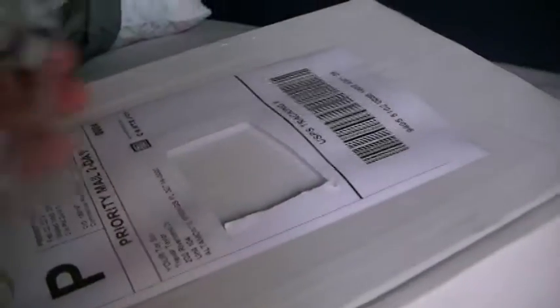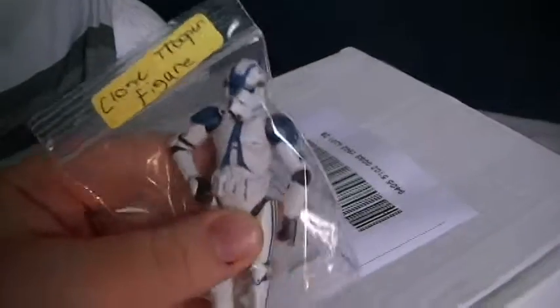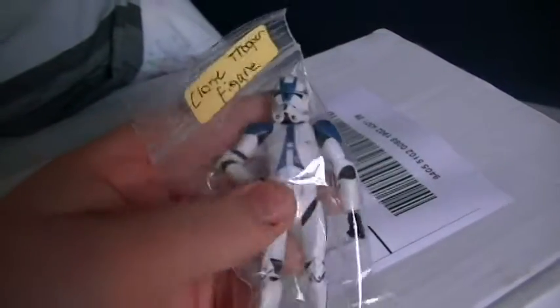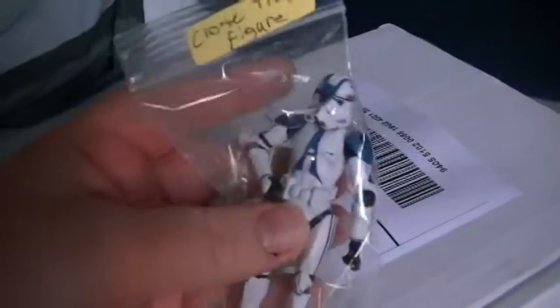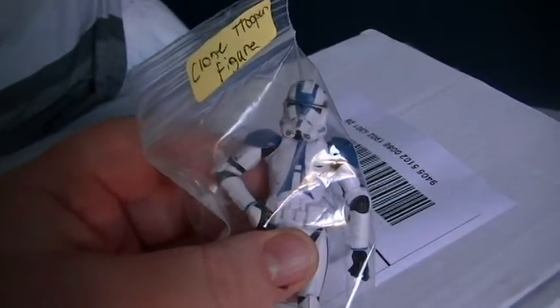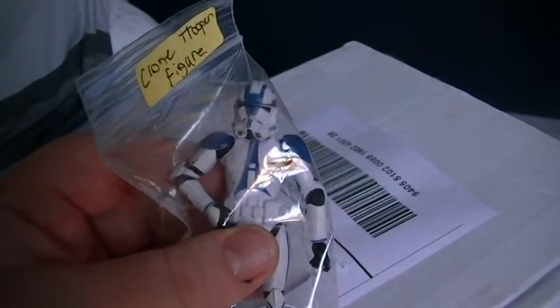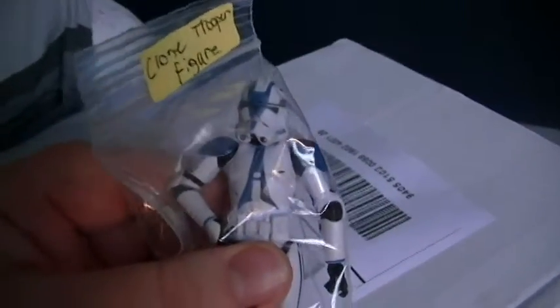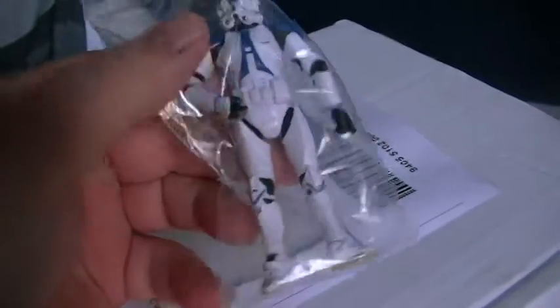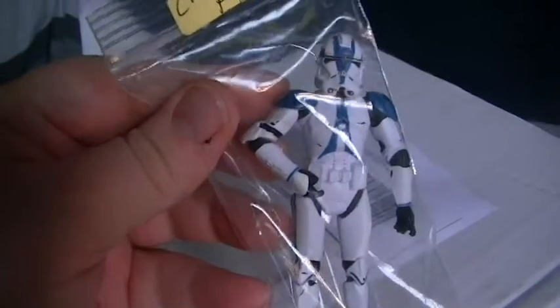Oh, here's another one — we got a Clone Trooper! Many of you know that I collect Star Wars. I'm not normally as big on the prequel series, but I do like troopers of any shape, size, and color scheme. This particular blue one here will go great with my collection.